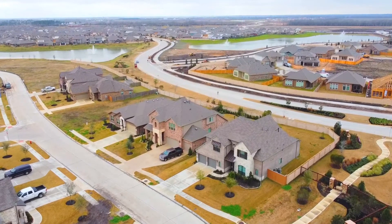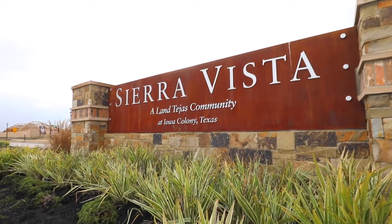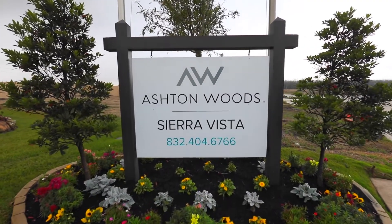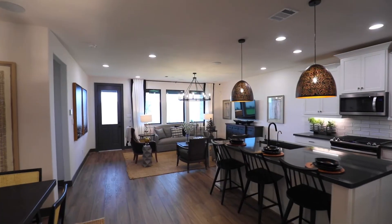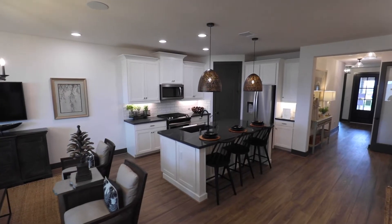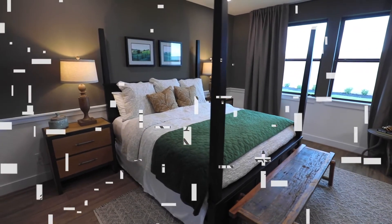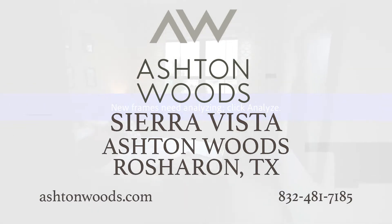Near the heart of Iowa Colony is the beautiful master-planned community of Sierra Vista. Ashton Woods Homes offers exceptionally designed single-family homes in this perfectly located community, just 20 minutes from downtown. Residents in Sierra Vista can unwind by the resort-style pool, visit Centennial Park, or enjoy Houston's newest Crystal Lagoon. If you're looking for homes that feature a perfect blend of art and function, visit Ashton Woods Homes in Sierra Vista today.